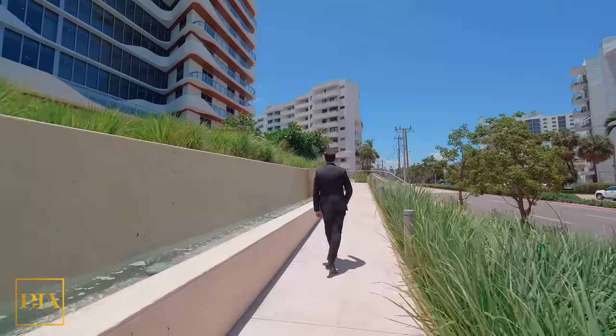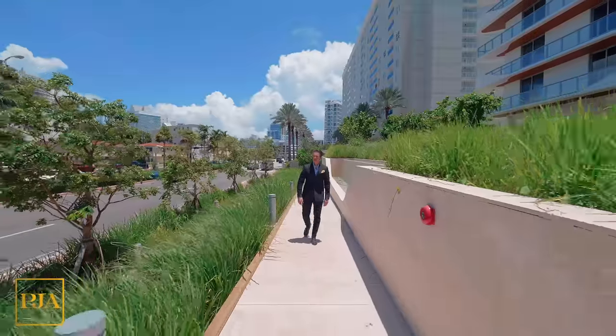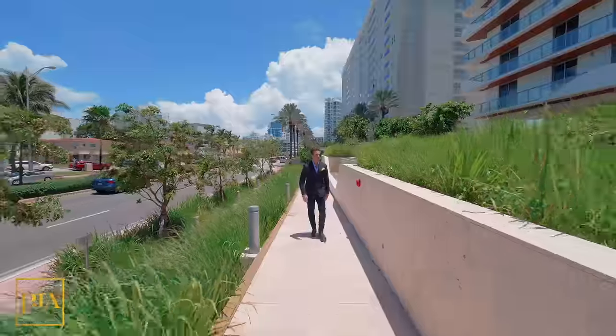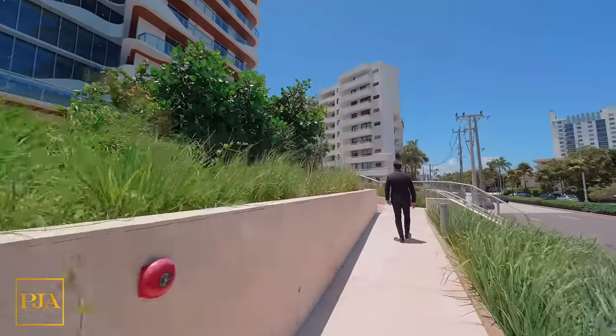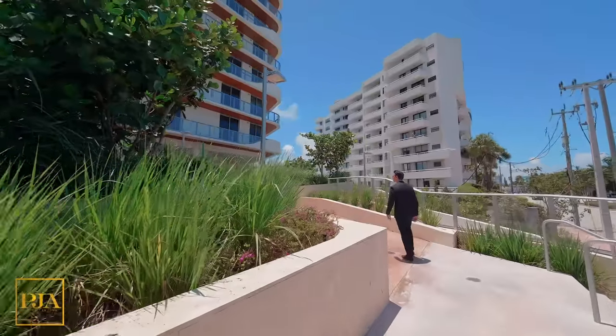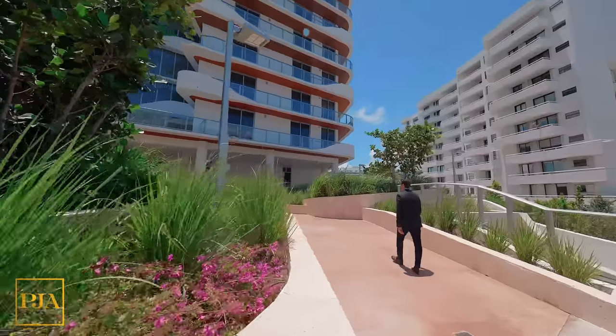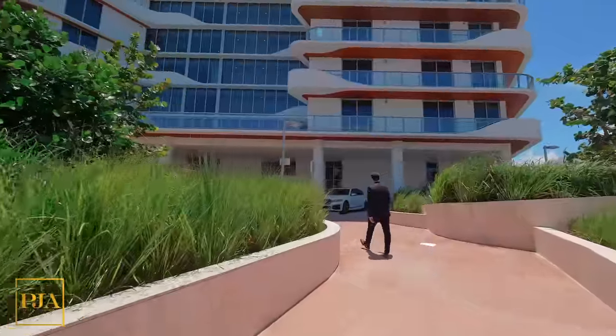Today I have an exciting property tour. We're in the heart of Miami Beach to see a newly completed building called the Monaco Yacht Club and Residences. What's awesome here is that it's Mediterranean-inspired, and the details will be pointed out. In today's tour we'll be checking out the building design, the amenities and lifestyle, and the available units that you can purchase. Let's begin.